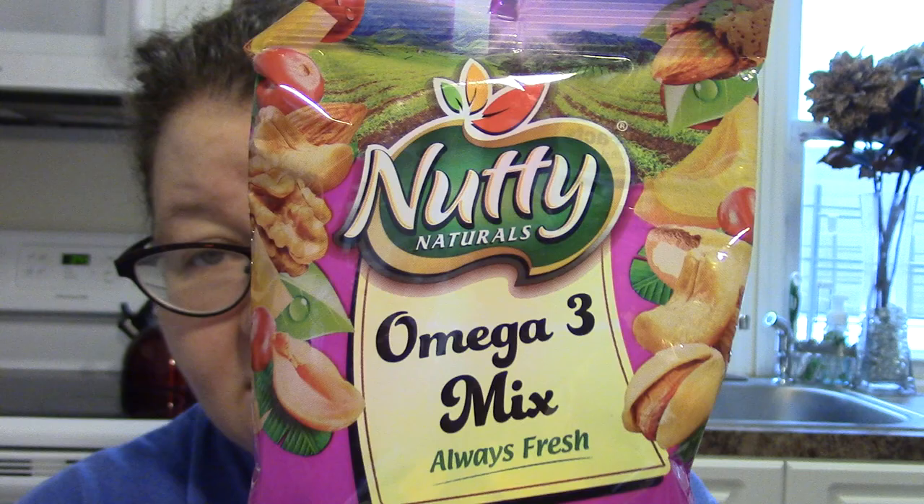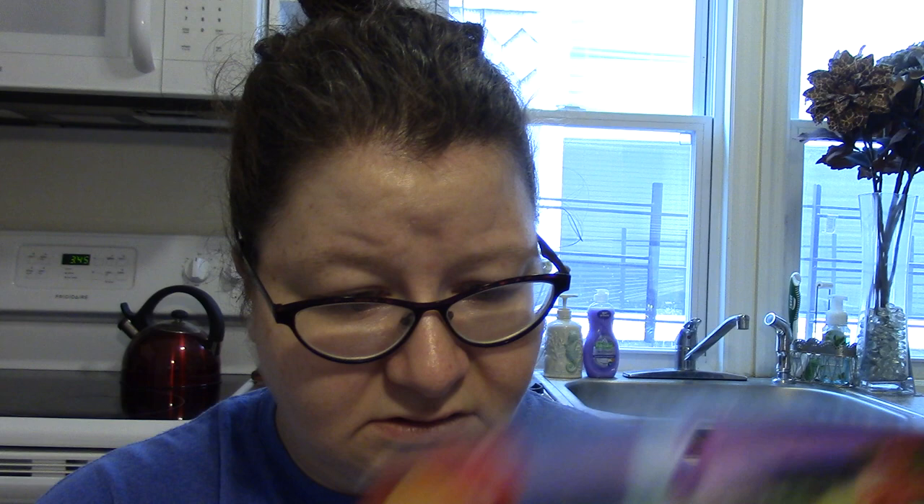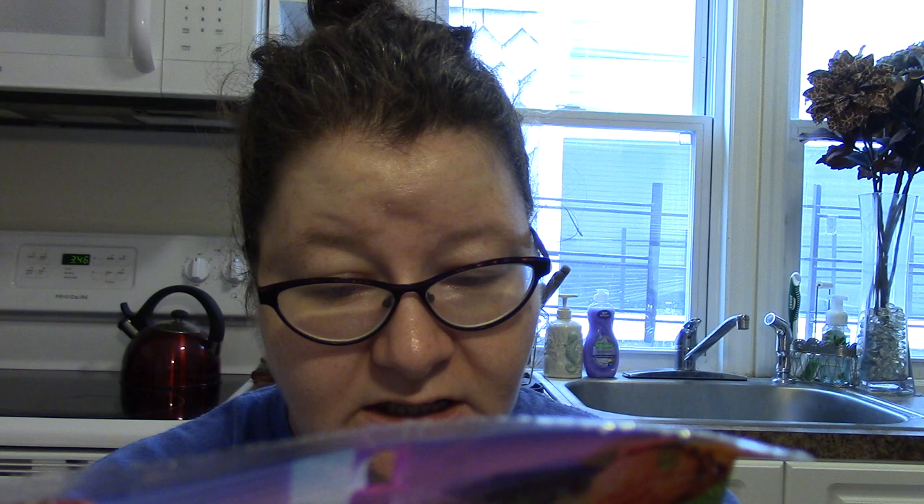I also got this Nutty Naturals Omega-3 Mix — always fresh. It has peanuts, cranberries, almonds, walnuts, cashews, and raisins, with peanut and/or cottonseed oil and salt. I hope it's not too salty — I don't like them when they're really salted — but maybe it won't be too much.